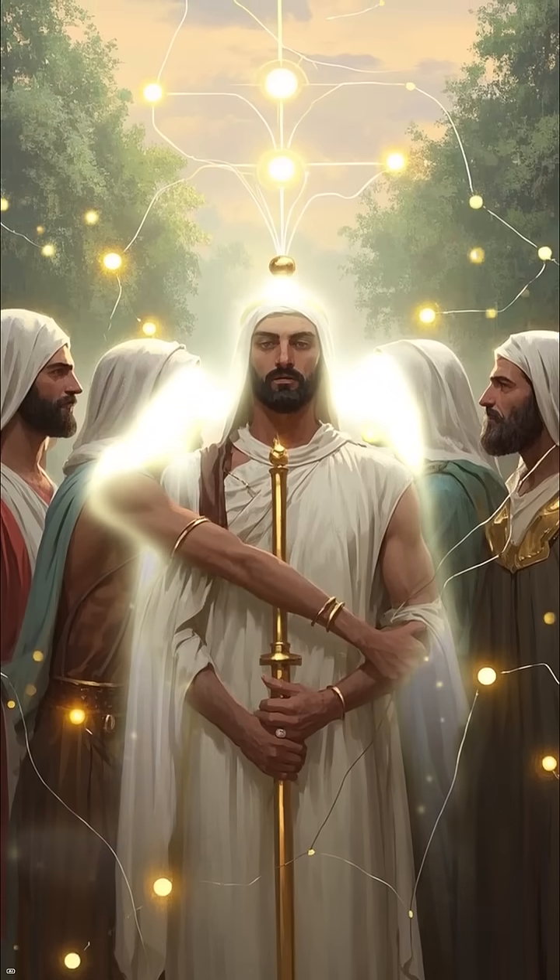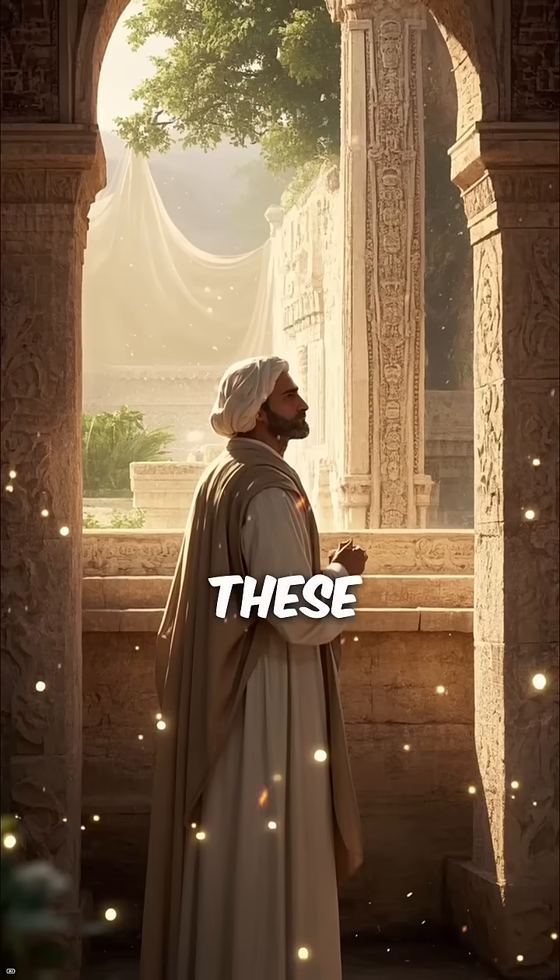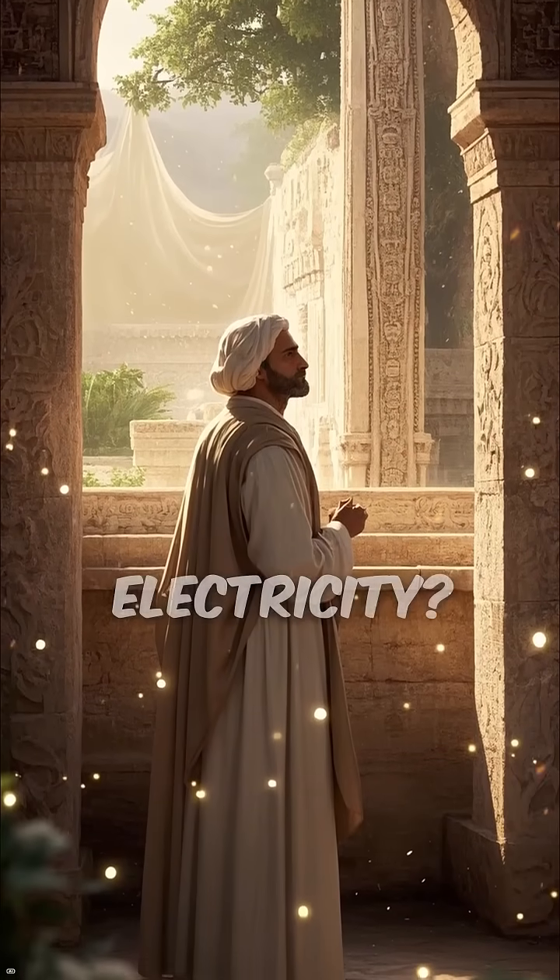And don't forget the Tesla coil. Could these ancient people really have been using electricity?